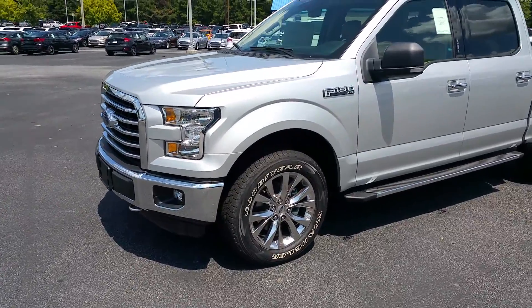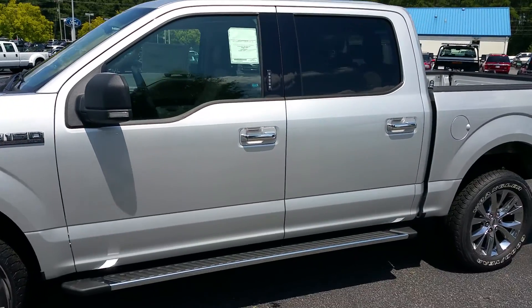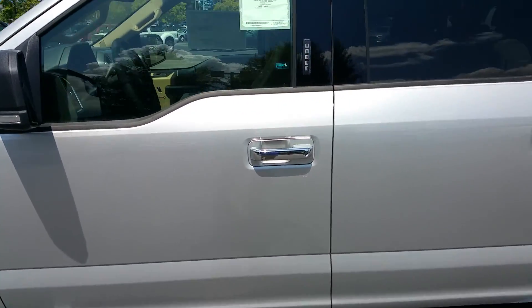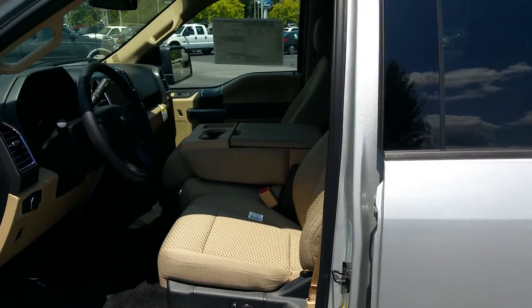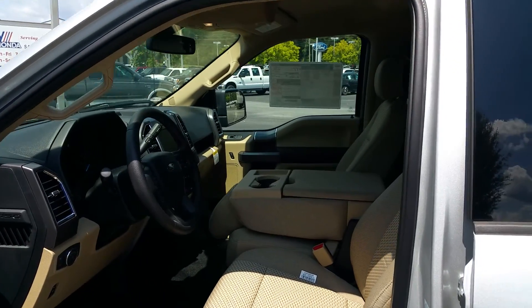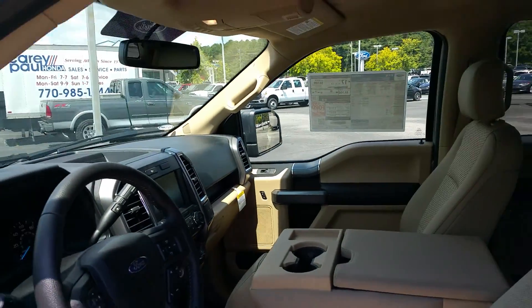Inked silver. Nice 20-inch wheels. Keyless entry pad on the door panel. Equipped with satellite radio, Bluetooth connectivity, and backup camera. This truck is a gem.